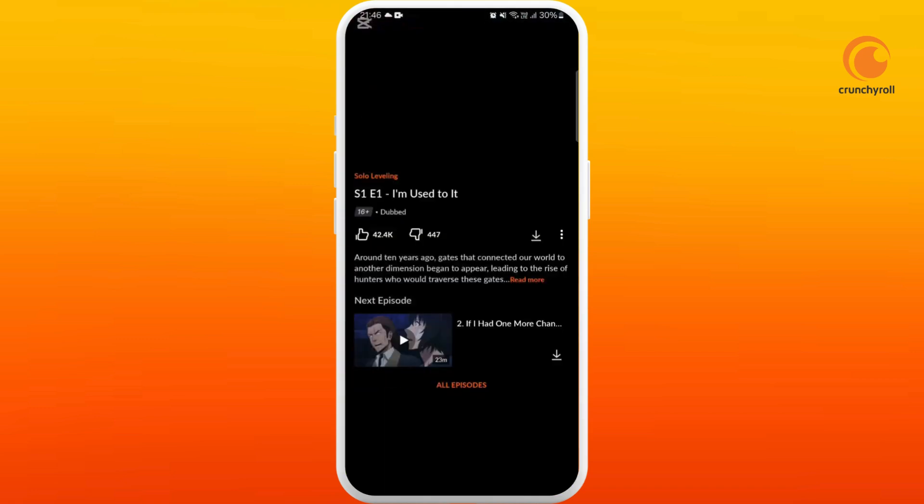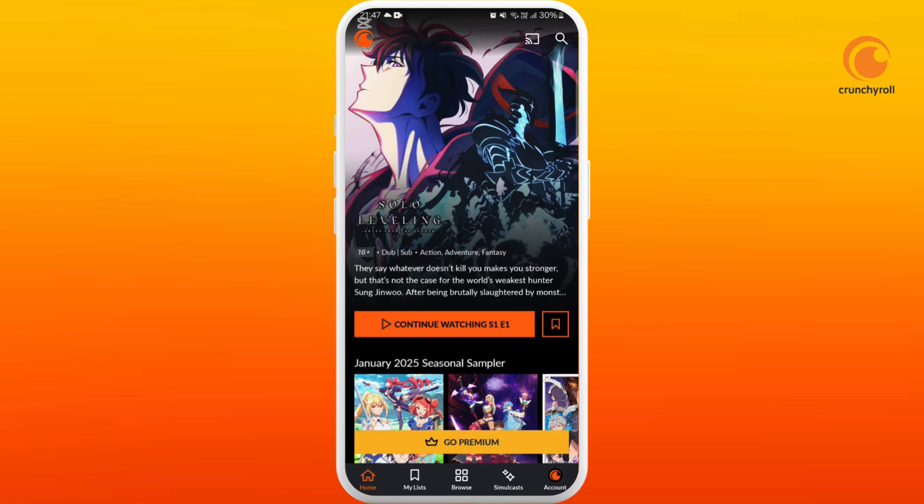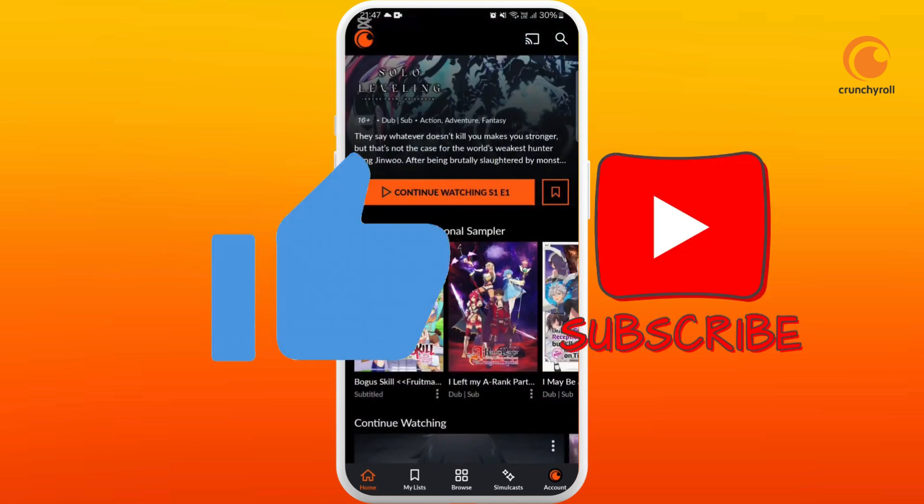The final method: if you still want to stream in 1080p quality, you might want to upgrade to the Crunchyroll Premium subscription. There will be no lagging in any video quality with Crunchyroll Premium. So that's it — try out these various methods and see if it works for you. If you found this video helpful, don't forget to give it a thumbs up and subscribe to our channel for more tips. Thank you for watching.